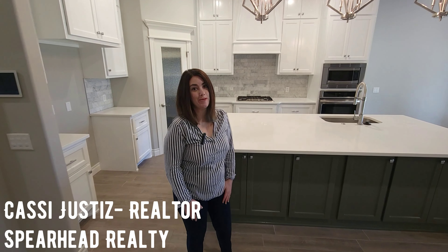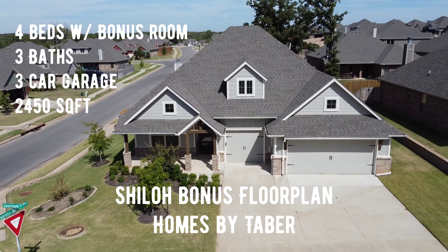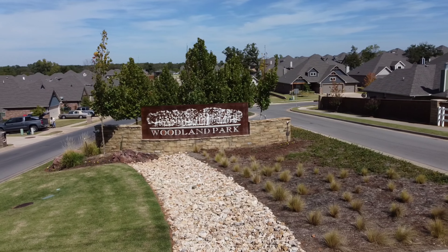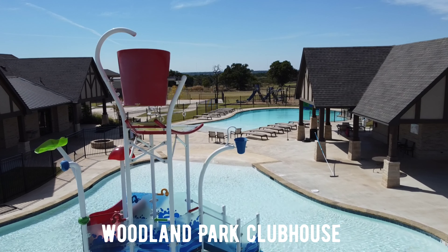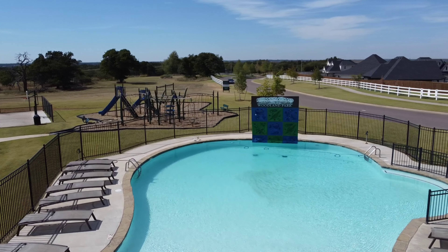If you've been looking for a new construction home that's move-in ready, has high-end finishes and incredible builder incentives, stick around because we've got the home for you. This functional layout features four bedrooms, three full bathrooms, and a bonus room that you don't want to miss. You'll find 2,450 square feet of indoor living space, plus another 355 square feet of outdoor living space, plus a three-car garage.